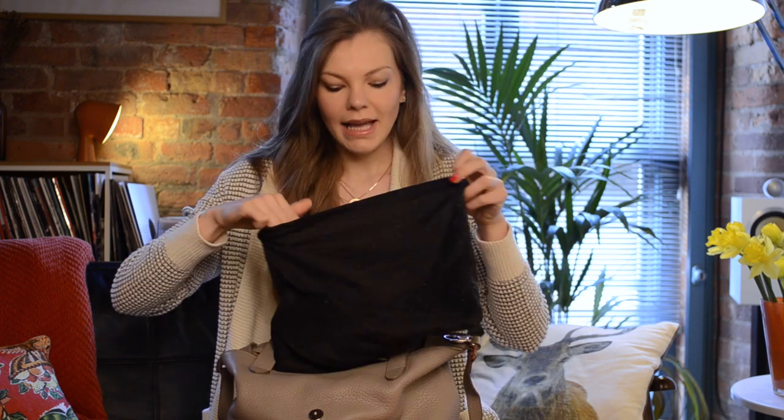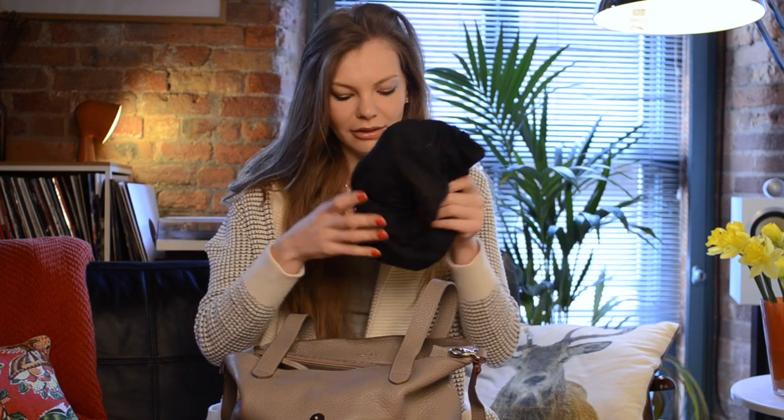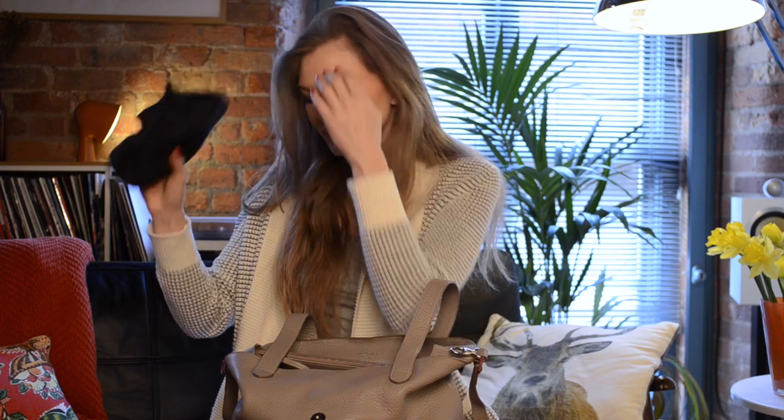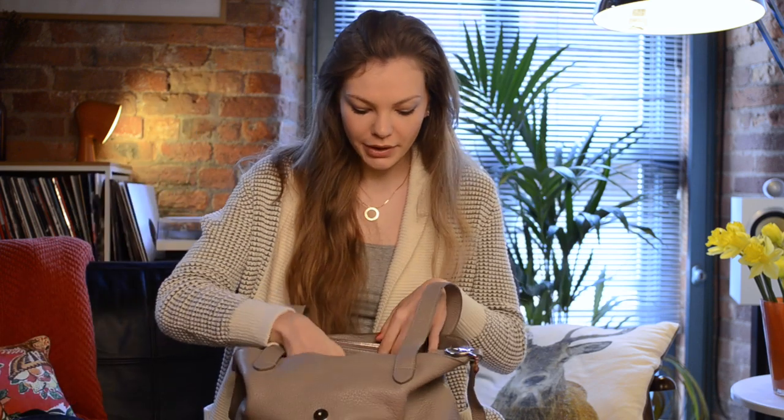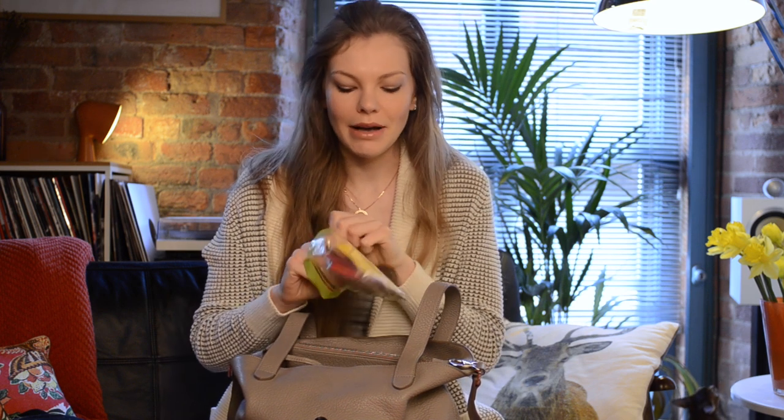We have a little bag here with some nude underwear. The reason I have this is because when I go to a shoot I should have nude underwear, and you never know what kind of clothes you'll be wearing — it needs to be seamless and not on show. So I always have a pouch with me when I go to work.